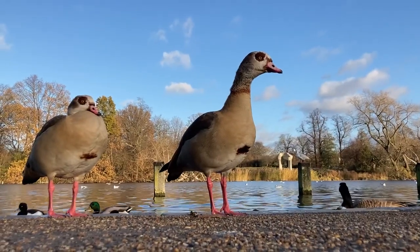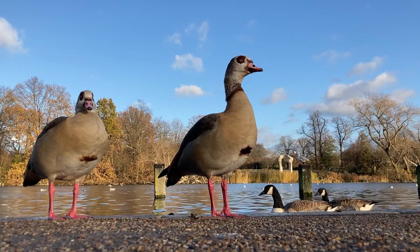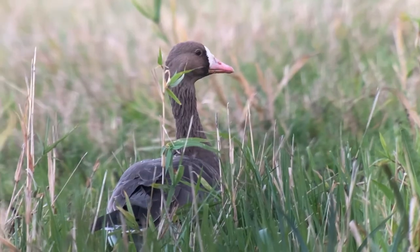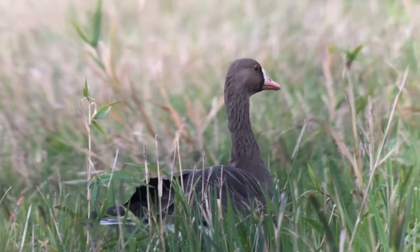The greylag, Canada and Egyptian geese that are all now common in the park descend from escaped captive birds, but they are occasionally joined by their truly wild relatives. Last winter, a rare Russian white-fronted goose even made an appearance at the Princess Diana Memorial Fountain.